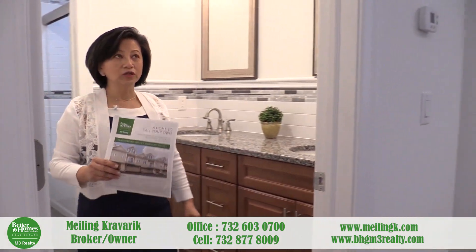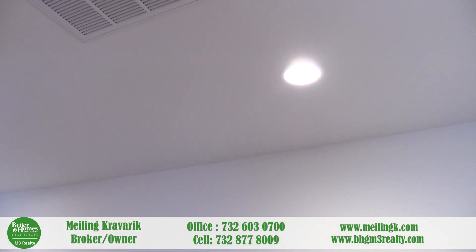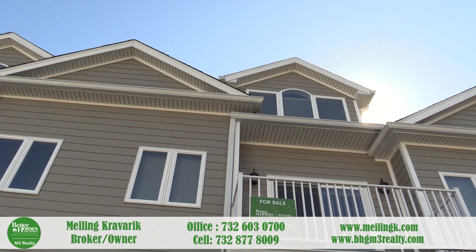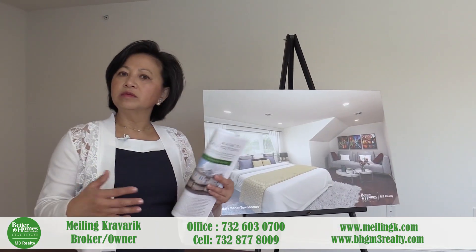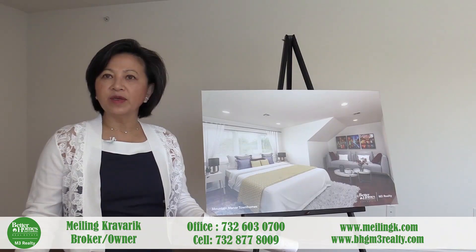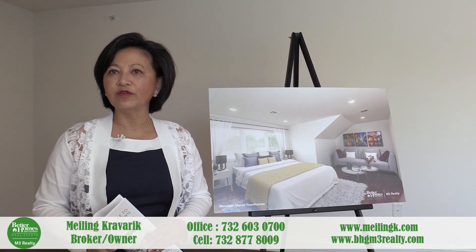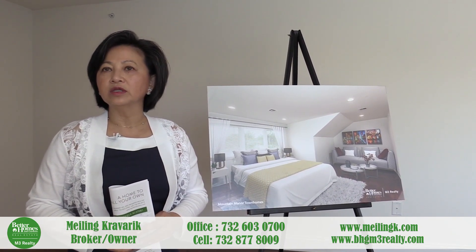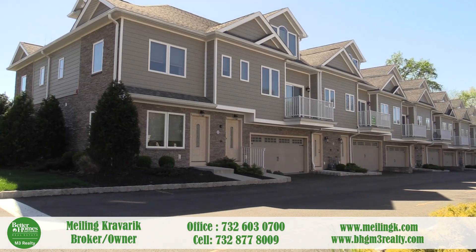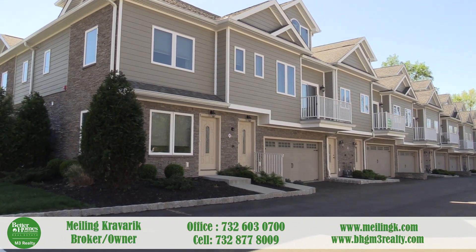Another feature I want to highlight is the recessed lighting throughout. We're probably talking about over 50 recessed lights total. For more details, contact me directly for a private tour. We have all the information regarding financing, down payment, and monthly payments, and we'd be glad to go over all of that with you. Thank you and bye!